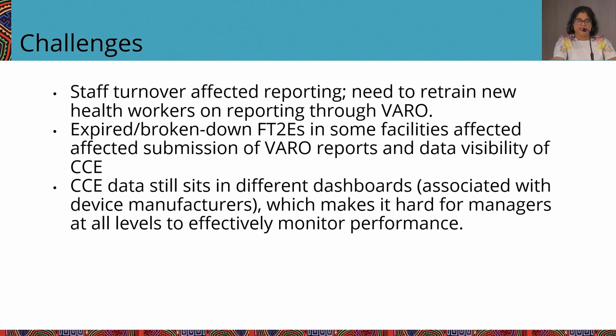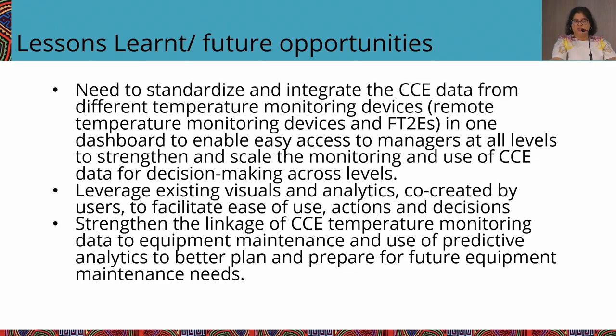Some challenges: staff turnover continues to be a high challenge — we used a cascade method of training so sub-counties could onboard new staff. The expired and broken-down FT2Es remain a challenge. Our big challenge that still remains is that data is still dispersed in multiple dashboards — facility data is centralized in Varro, but going up the system to sub-county, county, and national, there is fragmentation and data is not captured centrally. The Ministry does have plans for this. Looking ahead, it's really about standardizing where and how data is available to standardize data use for decisions, and then using this data to predict CCE maintenance needs and help managers plan for those.